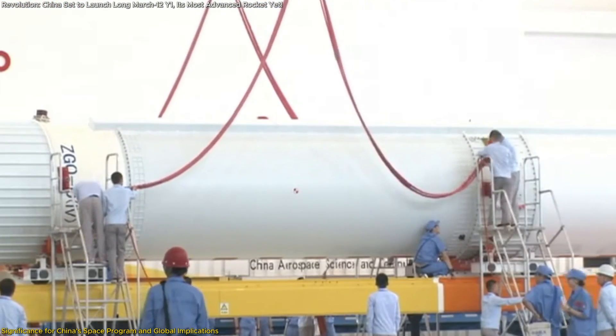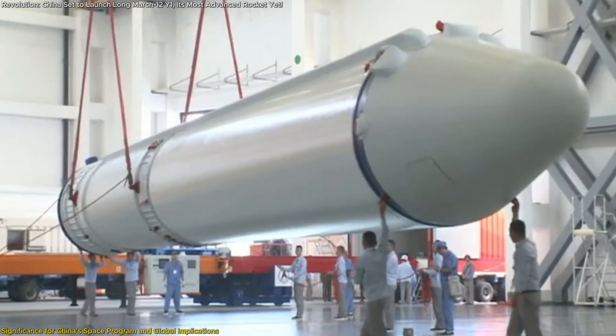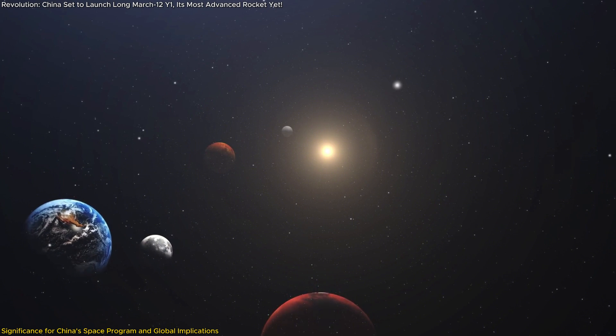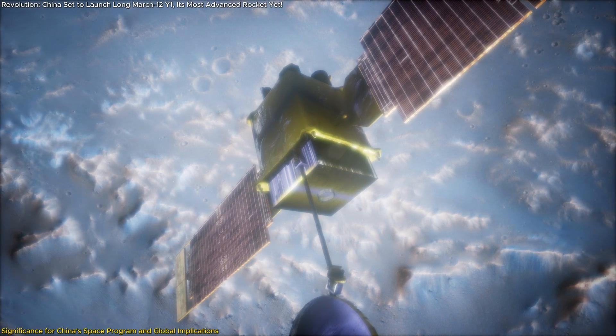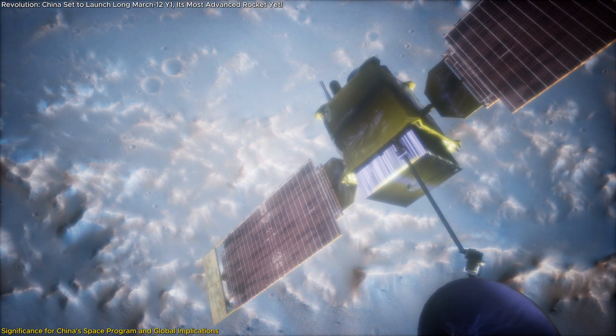The long-term implications of this development are vast. For China, it represents a step closer to achieving its broader space ambitions, including lunar exploration and interplanetary missions. For the world, it highlights the growing accessibility of space as more nations and private entities gain the ability to participate in space exploration.